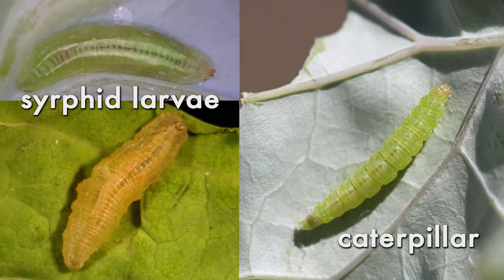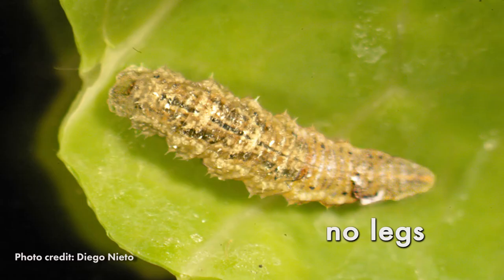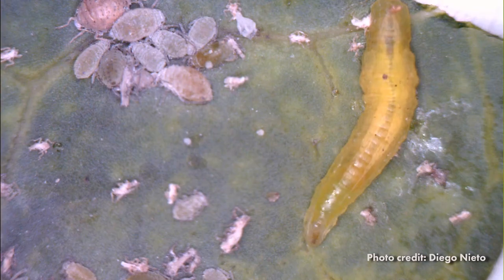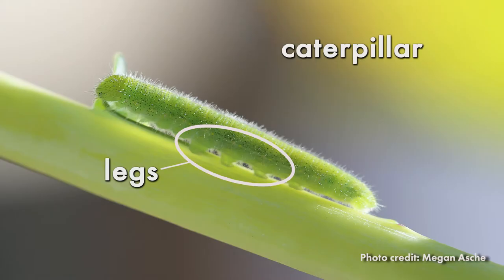Luckily, there are a few simple features that will allow you to distinguish between syrphid fly larvae and caterpillars. The first thing to look for is whether or not the insect has legs. Syrphid fly larvae do not have legs and move in an undulating manner. Caterpillars have legs. If you are unsure if an insect has legs, try getting the insect to move — the legs will be apparent on a moving caterpillar.